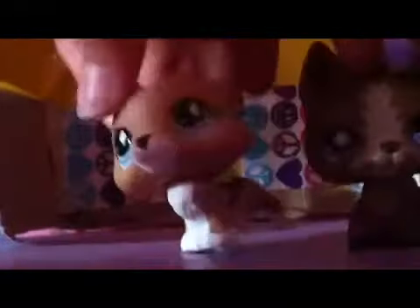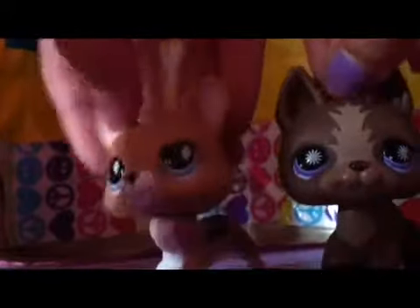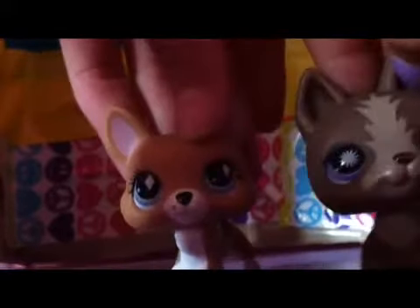Hey guys, Wolf Puppet with Jane Puppet Poodle, and today we are going to be doing a little calling Hasbro about these new Littlest Pet Shop.